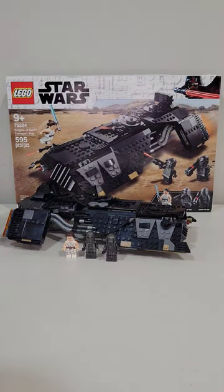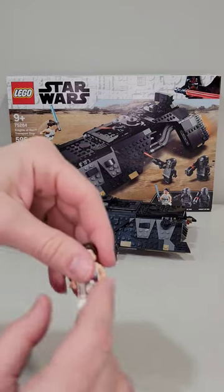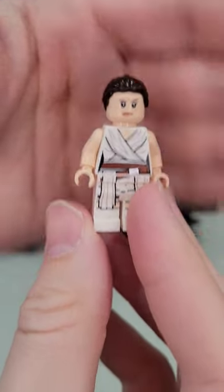How many of y'all spent a whopping $70 on this Knights of Ren Lair transport set back in 2020? It's crazy to think that this set was $70. I really do like this Rey minifigure — she looks really, really good.